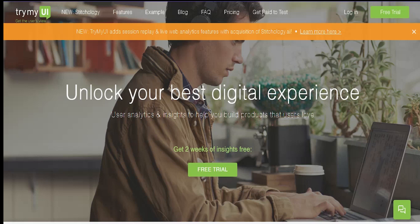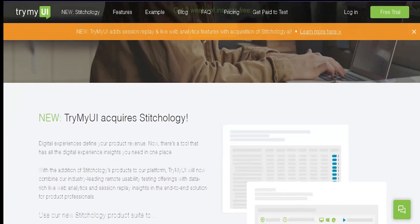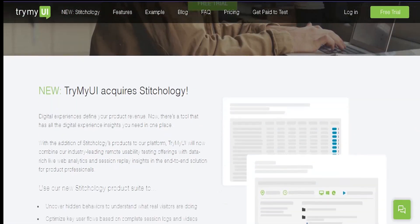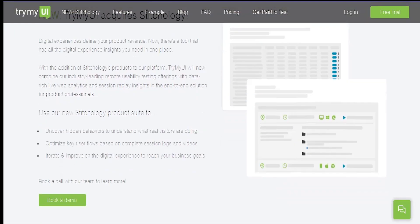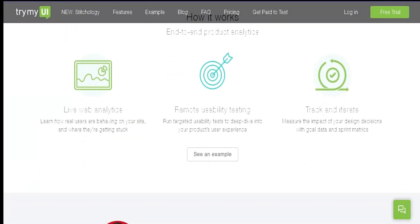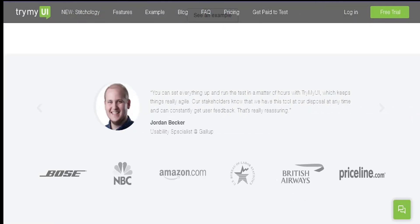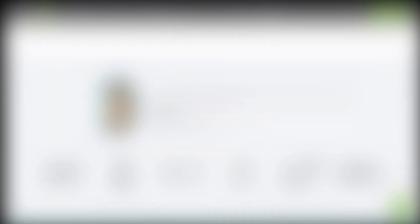TryMyUI is the next one. TryMyUI has pretty reasonable rates for those looking to get paid to test websites. They give you $10 for around 20 minutes of testing and payment is made every Friday. So this is one platform where you are sure of cashing out every week, unlike some other platforms that may take days or until the end of the month to pay you.